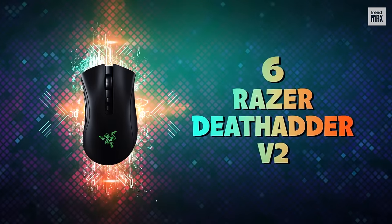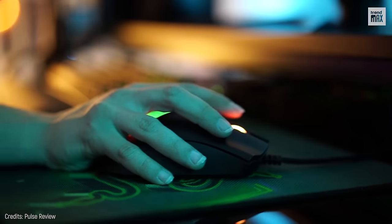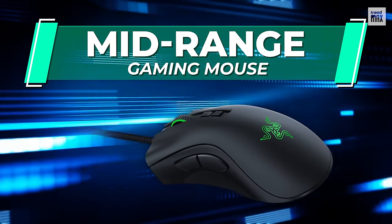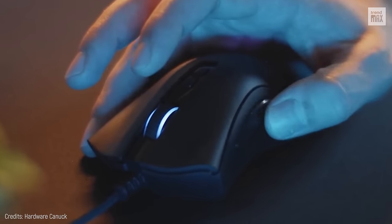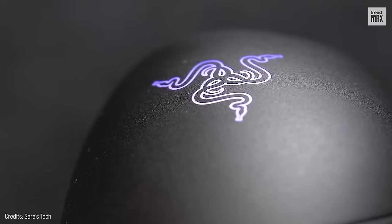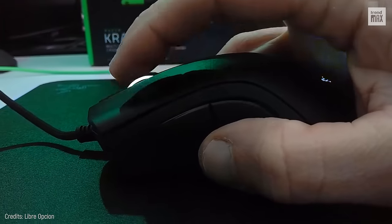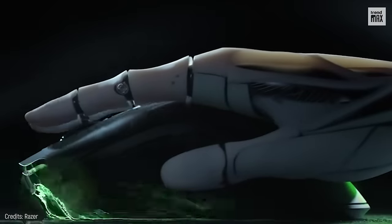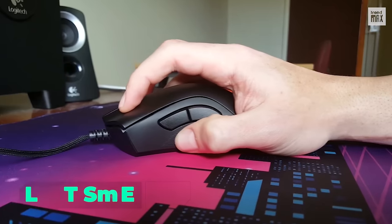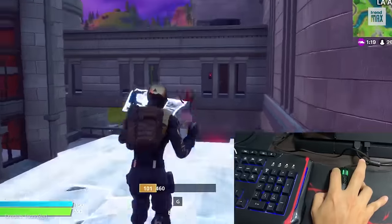Number 6: Razer DeathAdder V2. Comfortable design and excellent performance — that's what the Razer DeathAdder V2 offers, making it the best mid-range gaming mouse for many. This model resulted from a long evolution through a series of Razer DeathAdder mice, which it surpasses in almost every way. Its shell is perfectly shaped for various types of grip, comfortable, and incredibly precise. Plus, its textured surface is pleasant to the touch. The buttons on the left side are so well placed that the user doesn't have to worry about accidentally pressing them in the middle of a battle.